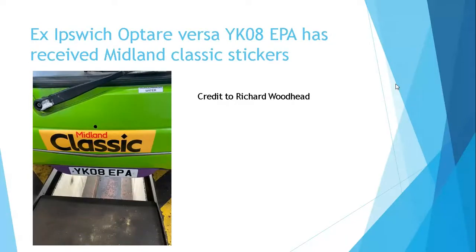Ex-Ipswich Optaversa YK08 EPA has received Midland Classic stickers. This photo was sent to me on Instagram this week of YK08 EPA with a Midland Classic sticker on the front. This sticker is likely to be temporary if it gets a repaint. Thank you Richard Woodhead for the photo.